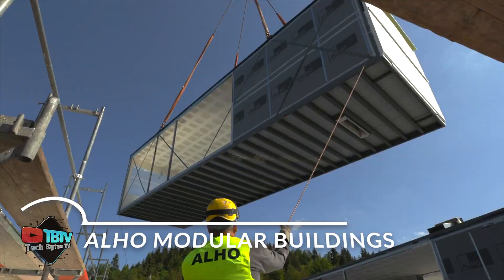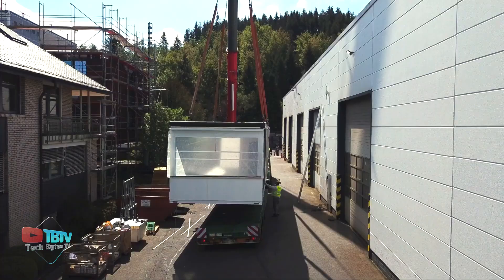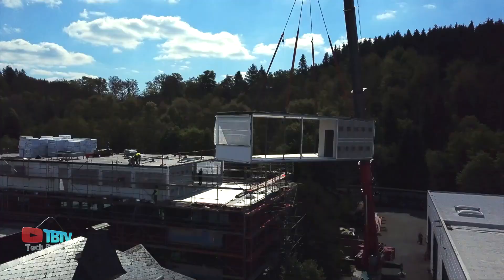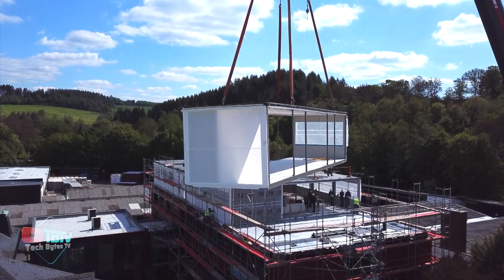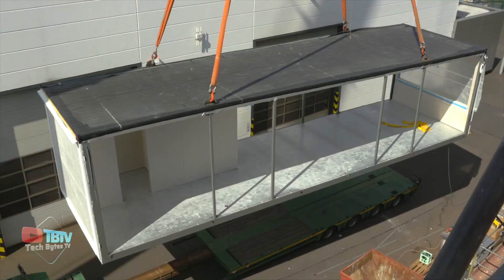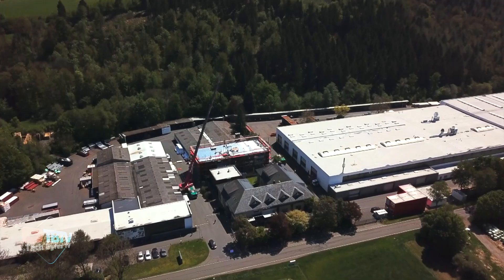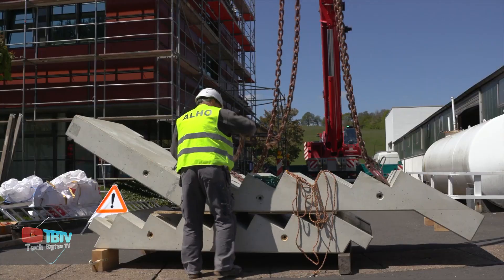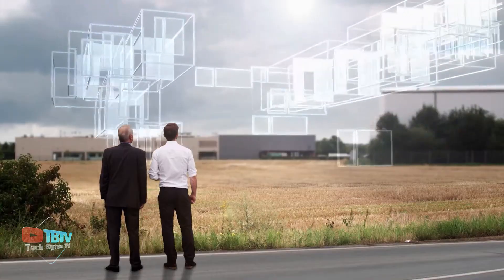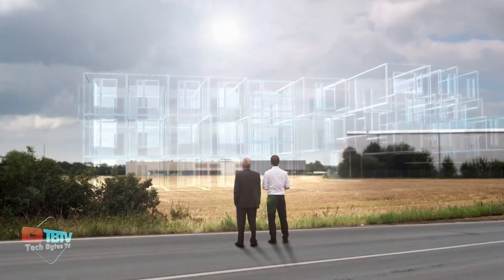Seeking a building that combines future-proof design, flexibility, and quality with meticulous planning security? Modular construction has emerged as a progressively viable alternative for diverse building projects, offering advantages of speed, efficiency, flexibility, and sustainability. Picture this: modular construction's 70% faster completion rate compared to traditional methods. The modules arrive on-site fully finished, interior work included, making assembly a breeze — builders simply connect the modules, allowing for year-round construction.